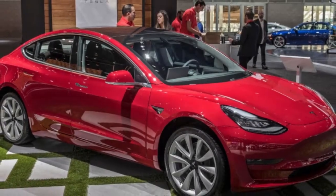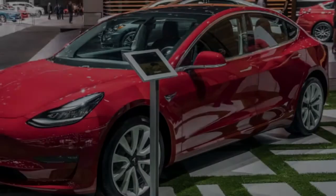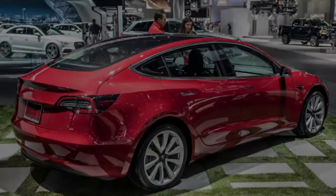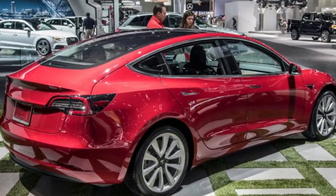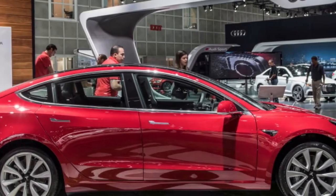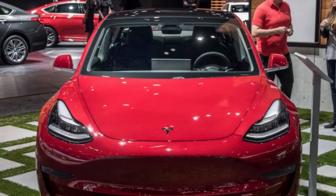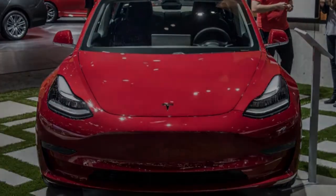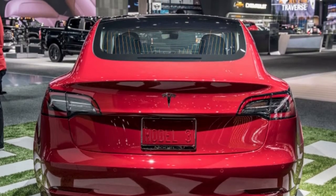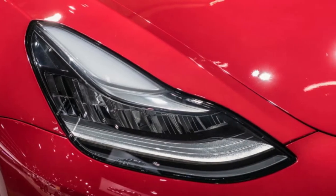Specifically, CR noted poor and conflicting emergency braking distances, which CR confirmed by getting a second Model 3. It likewise noticed that Car and Driver watched comparable irregularity. Different issues included the touchscreen that controls virtually all vehicle functions — CR found the touchscreen required too much attention drawn away from the street. Other complaints included a stiff ride, unsupportive backseat, and excessive wind noise at highway speeds.